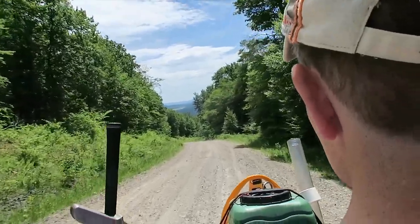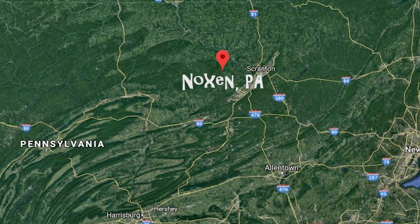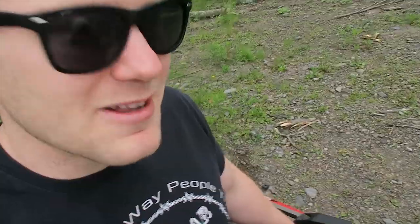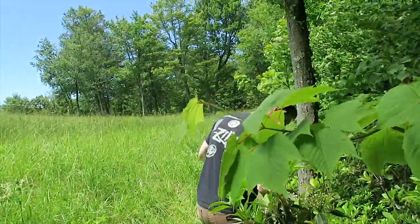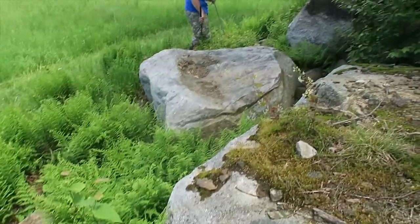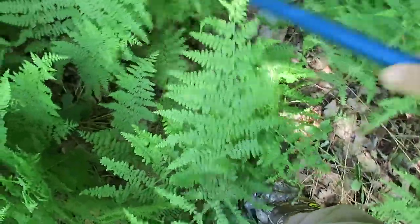Today we are heading to the mountains of northeastern Pennsylvania, to the small town of Noxon. We are just a short but somewhat awkward ATV ride away from pristine habitat. Here at higher elevation, thick vegetation and large boulders make for great cover for reptiles and amphibians, but make for treacherous terrain for their admirers.